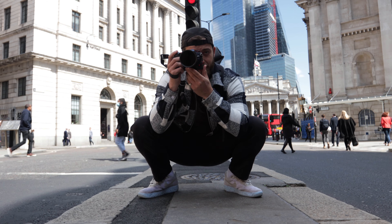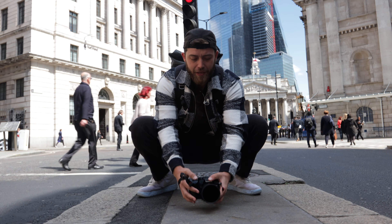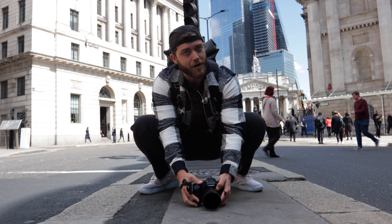Speaking of depth — how low can you go? We experience and feel the world constantly from eye level, which gets a little boring. So change up your shots by going either very low or super high. An elevated viewpoint like a staircase or a rooftop, if you're lucky enough, can really make things look so much more interesting.